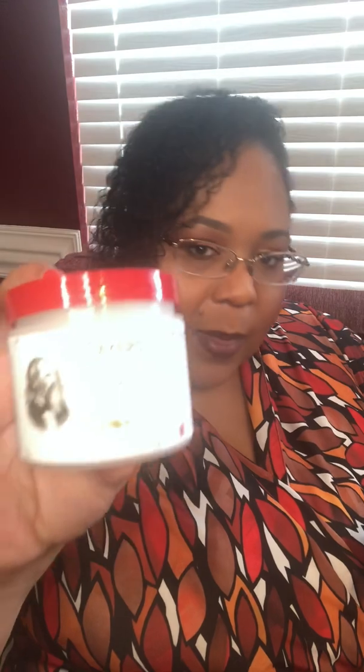This first haul is from Ulta. It has a lot of things that I just need — not a lot of excitement, but let's jump into it. The first thing I ordered were these witch hazel pads. The name of this is called Dyer's — I always get it. I normally get the toner in the rose petal fragrance one, but this one was on sale at Ulta and it has 2% Salicylic Acid, and that's the one that helps acne. I was already running low on toner pads.